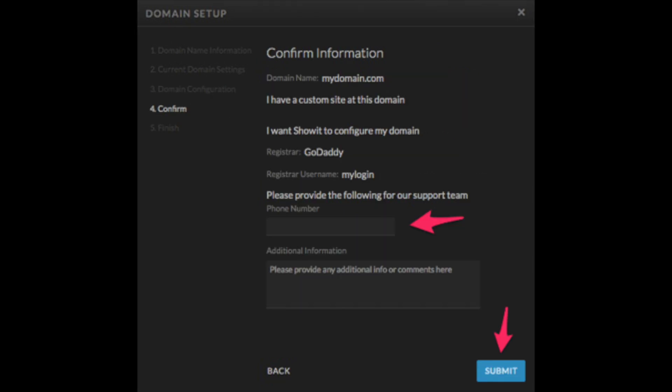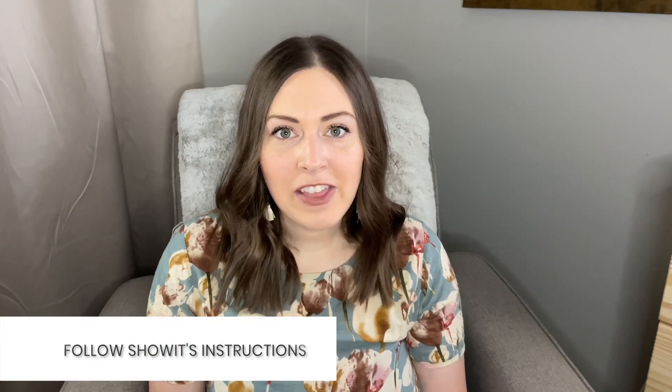Then just confirm your information and provide a phone number so that they can reach out with any questions. Now, it might take a few days for all of this to go through, so just be patient. This is actually a really good reason why it's nice to have a coming soon page up, so you can take care of this process at least a week in advance of when you actually want to launch your full website. After they've got everything set up, they'll send you an email with any further instructions and you should be all set.